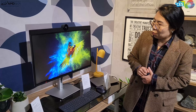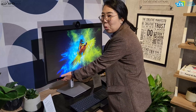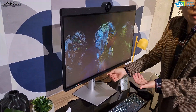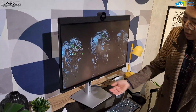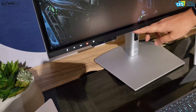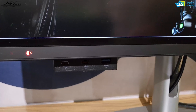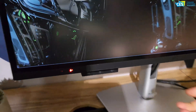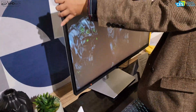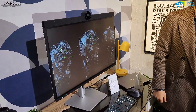The other thing we also worked on: as monitors get bigger and bigger, it's hard to find the ports when you want to connect thumb drives or USB-C chargers. So what we've done is built in a drop-down mechanism where you can easily see what ports are available and how to connect them. You can also pop it up and hide it, giving you flexibility in adjusting your monitor setup.